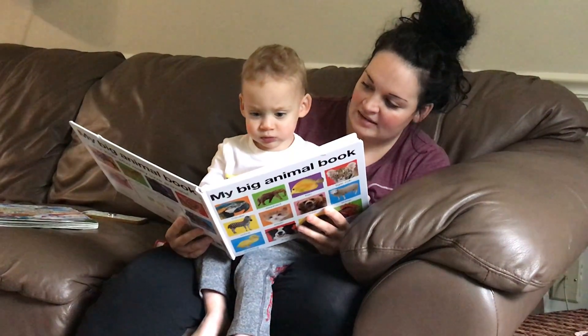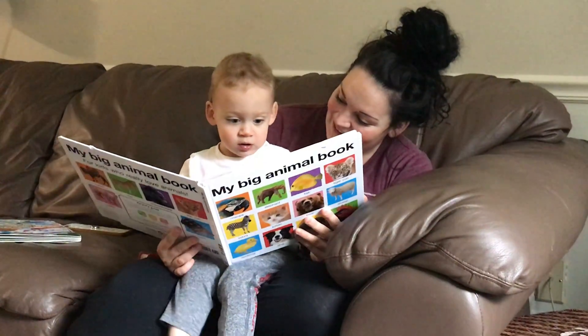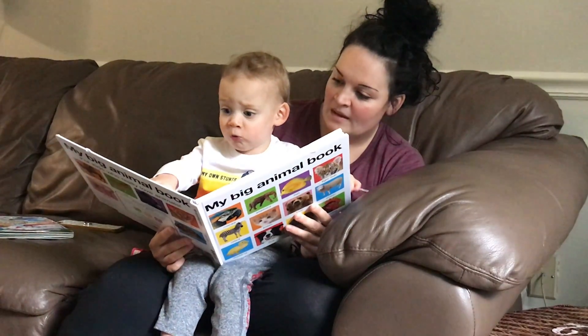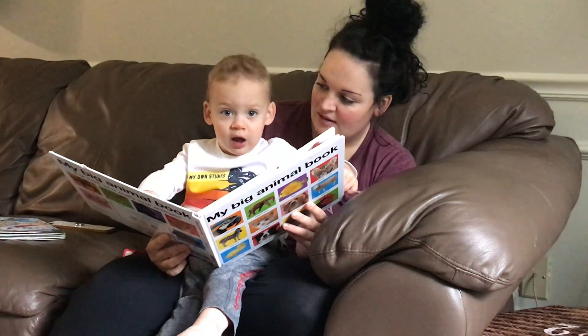Where's the elephant? Elephant. Bear. Oh, it's a lion. Meow. That's a camel. Meow. That's a monkey. Meow. Elephant. What? Elephant. Oh.